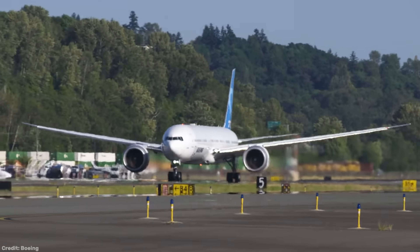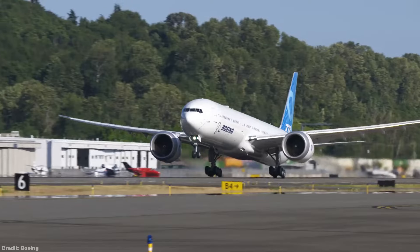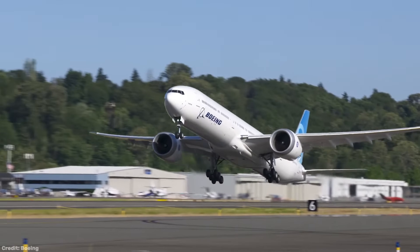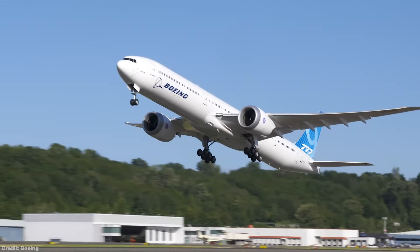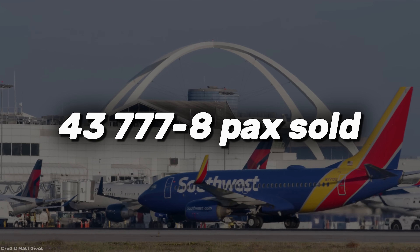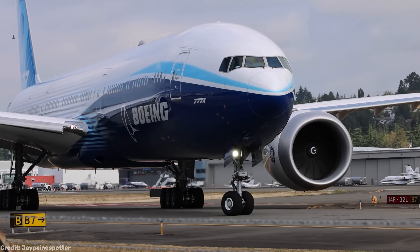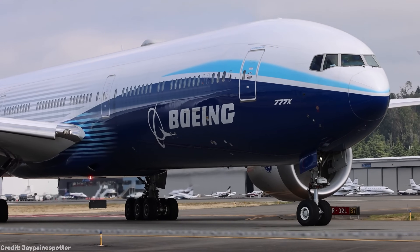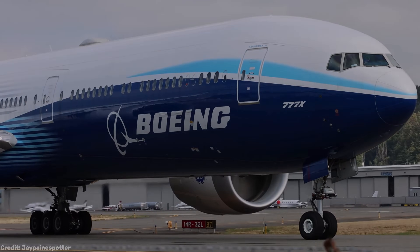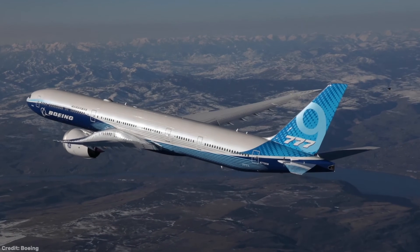When the Boeing 777X enters commercial service next year, you're probably going to be flying on the longer Dash 9 variant. The reason for this is quite simple: very few airlines are buying the smaller Dash 8. Only 43 Dash 8 passenger variants have been ordered from the entire 777X family, of which 541 have been ordered to date. Even though Emirates made a large order of 35 Dash 8s, further interest has dried up, as the most recent order was placed almost two years ago.